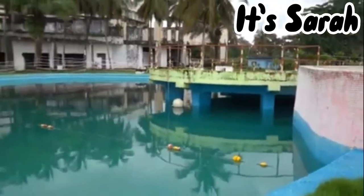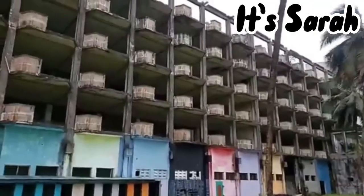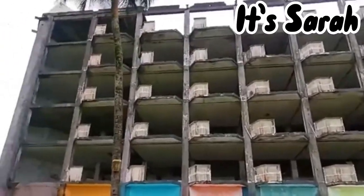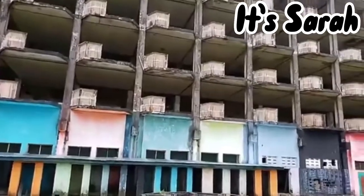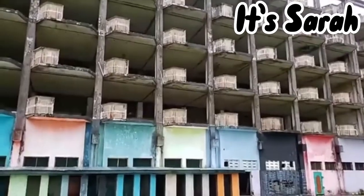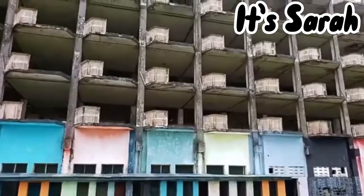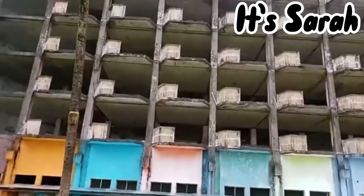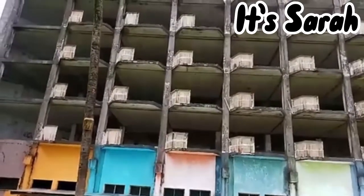So guys, this is Hotel Africa. Please stay tuned with me, let's view the area. This is Hotel Africa in Liberia. This hotel has 160 rooms with one swimming pool. Stay tuned, let's go around.